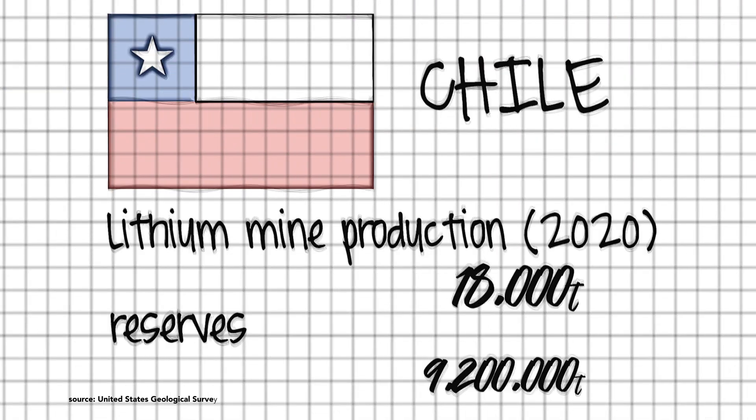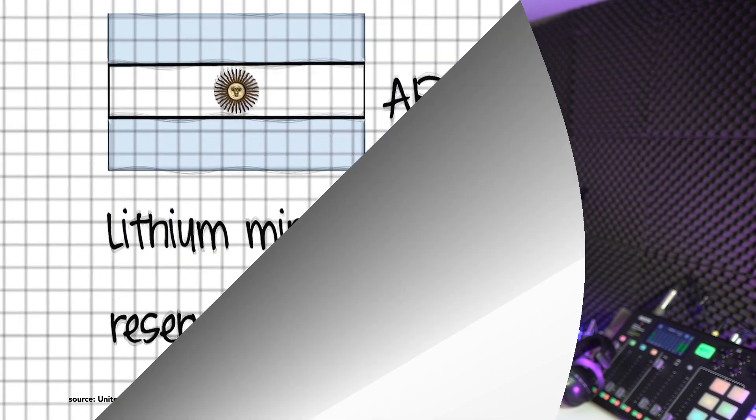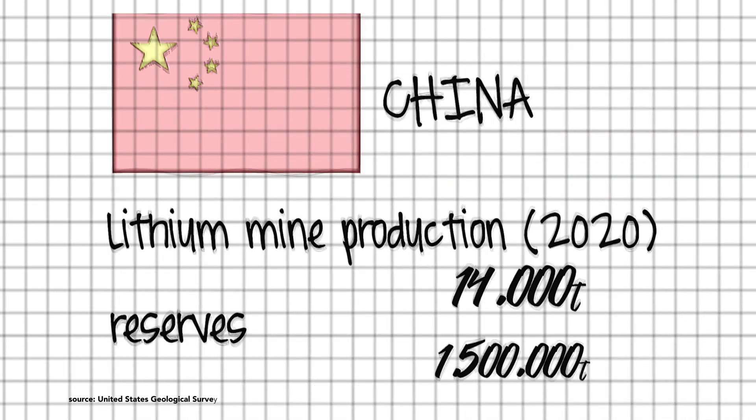Chile is recognized as having the most reserves of lithium. However, it's Australia that's producing far and away the most lithium right now — 40,000 tons, nearly half of the total world production in 2020, according to the US Geological Survey. There's also significant reserves in Argentina and China. Bolivia is meant to have a huge capacity for lithium, but it's not yet at a viable stage of extraction.